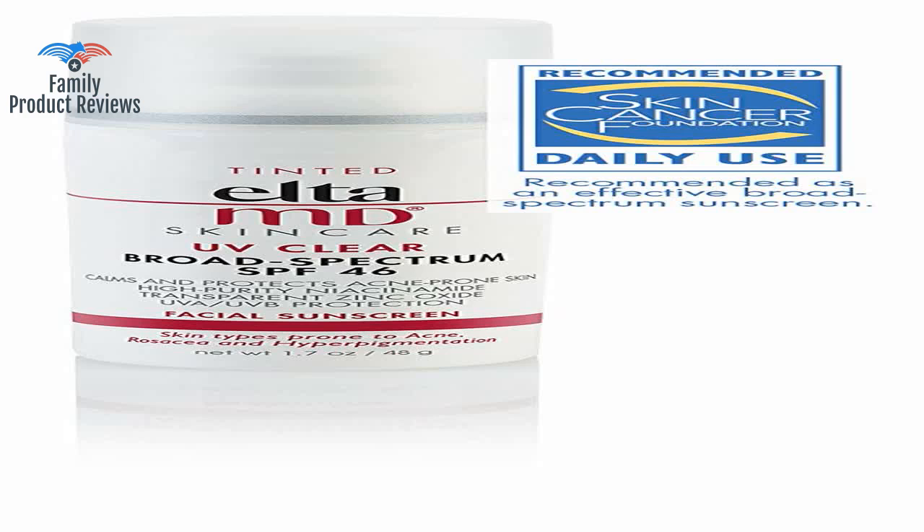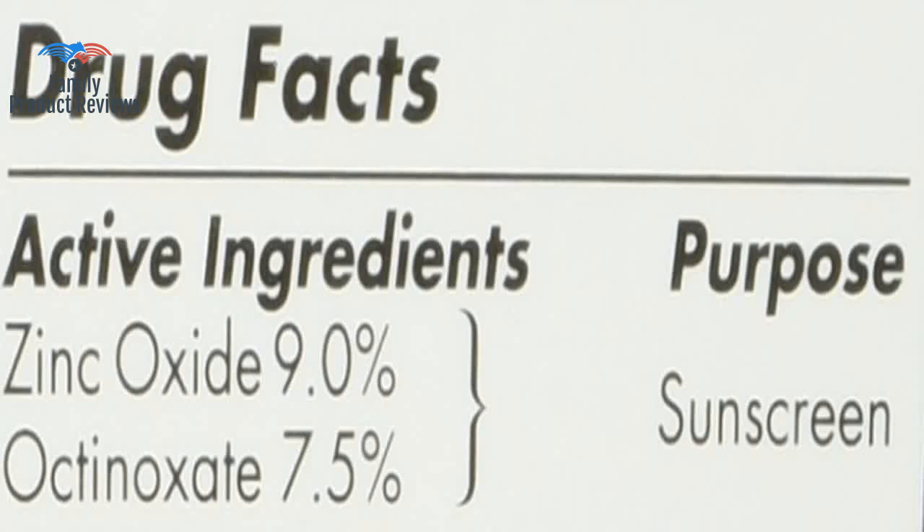The only downside is that if you don't let it dry properly, you do run the risk of getting stain marks on the neck area of your shirt, so be careful when putting on clothes or with the clothes you have on if applying.